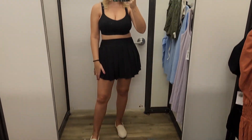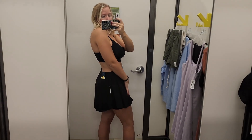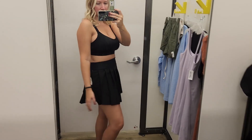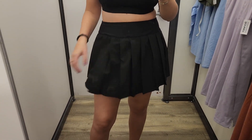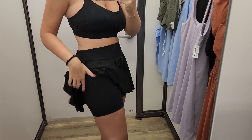In the activewear section they also have skorts. I had to try one on because I've been living for the skort moment recently — I really like how they're coming back into style. This one is a nice pleated skort, and I paired it with a sports bra that was also on sale. I went with straight all black. The skort has a little bit of a high-low, going lower in the back, and is a very stretchy athletic wear material with pockets.